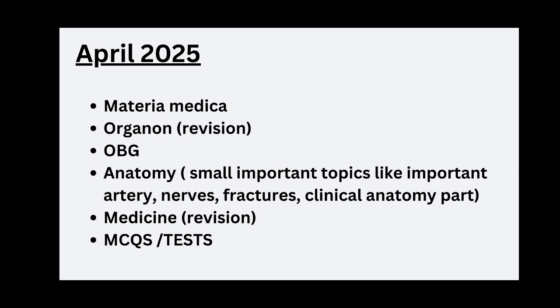In the month of April, revise Materia Medica and Organon, and cover OBG and Anatomy. For Anatomy, there are only small topics to read — like main arteries, nerves, fractures, and the clinical anatomy part. The Medicine part should also be revised well. MCQs and tests are compulsory.